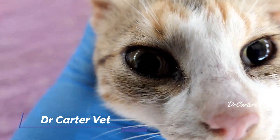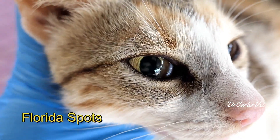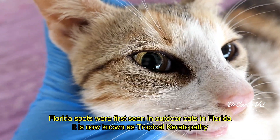If you live in the tropics and have outdoor cats, you may have seen this before. Many cats in the tropics who have access to the outdoors tend to get these white spots in their eyes over time.